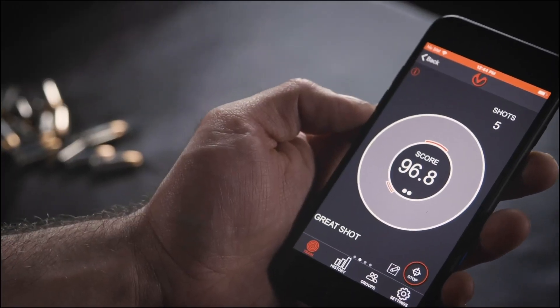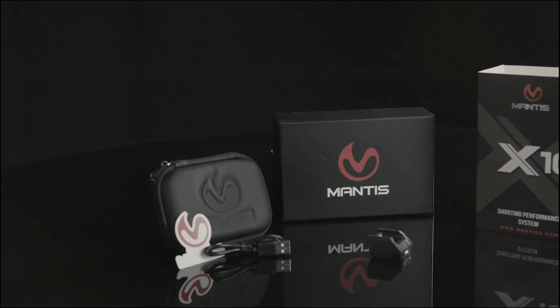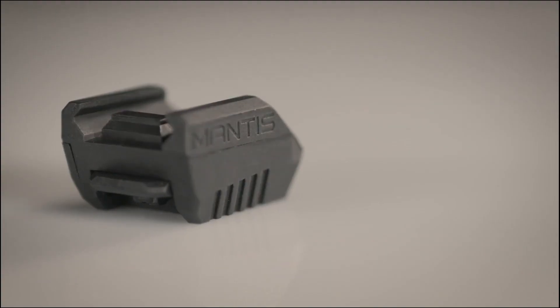Ammo is crazy expensive and hard to find, and dry fire is life. I use the Mantis X10 to keep my handgun skills strong, and it makes dry practice fun and challenging. Check it out at the link below.